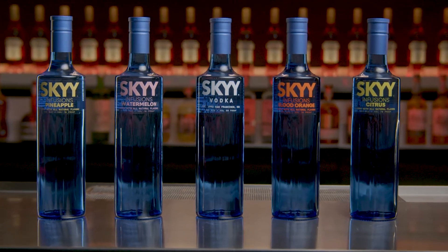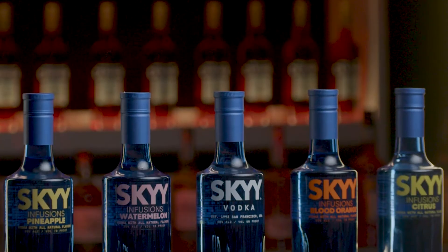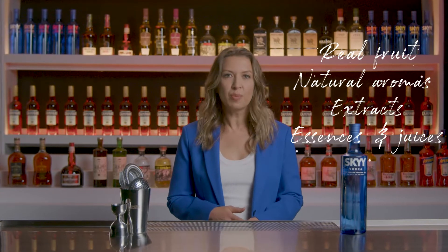The Sky Infusions range, launched in 2008, is a unique 100% all-natural infused experience made with premium Sky Vodka and real fruit. The process begins with the real fruit, using only natural aromas, extracts, essences, and or juices during the production process.